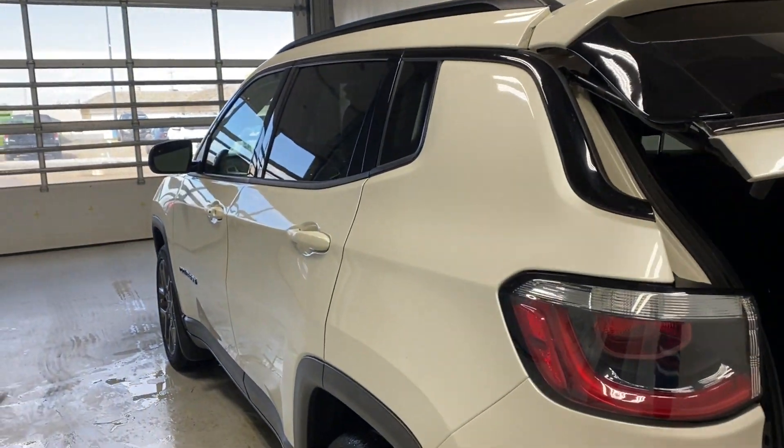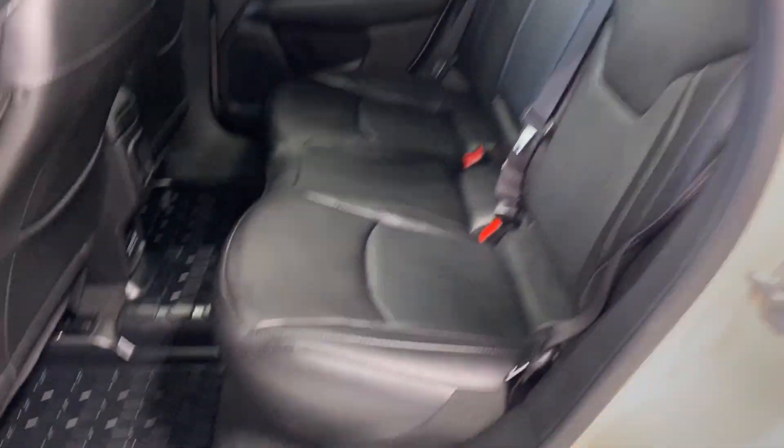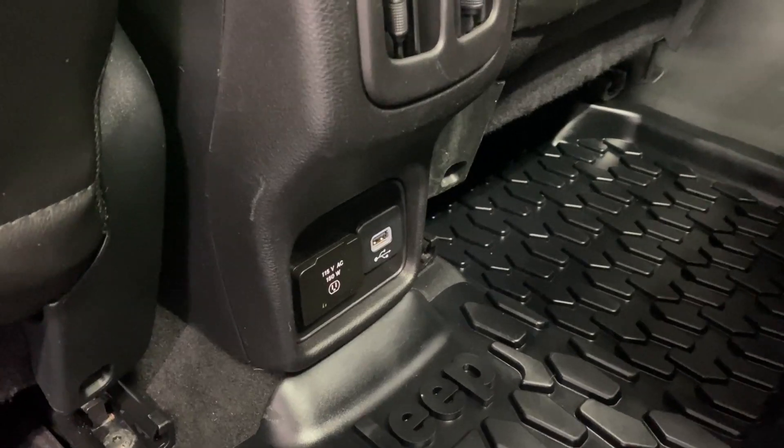Let's take a look at those back seats. Back here we have a nice center armrest, power windows, map pockets, plenty of legroom and headroom, two rear air vents, a 115-volt AC input, and a USB input. Fold the armrest down and you've got two cupholders.